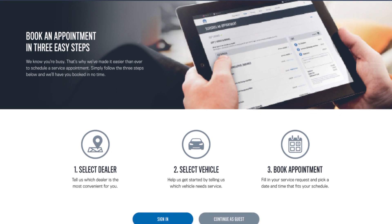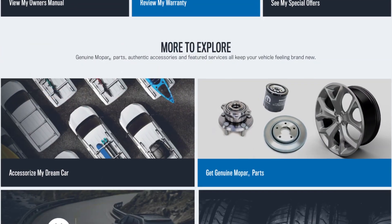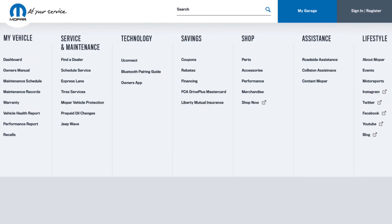You can go to schedule dealer service, you can go to Uconnect, you can go to pair your phone, you can click on the tile for ordering parts and accessories, you can see your owner's manual — there are so many different resources right at your fingertips.